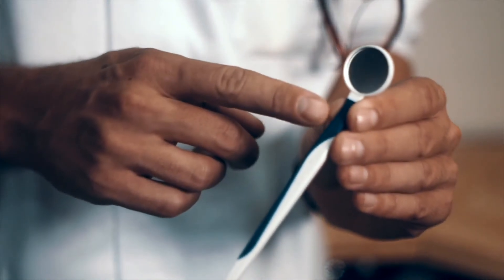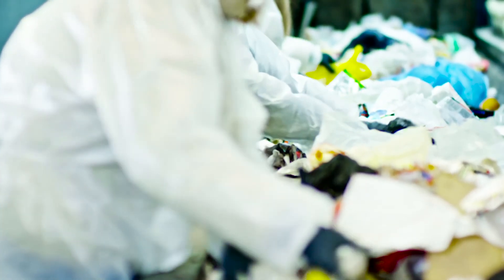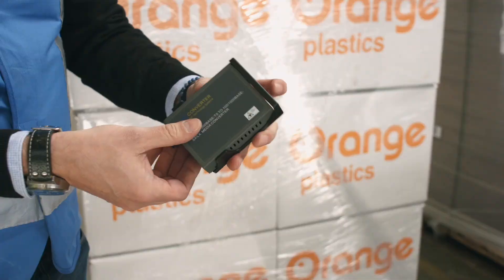Medical parts will get a second life as medical parts. This is a game-changer in the world of recycling. No longer does a product's value leak away along the recycling chain. Instead, a used product serves as the perfect raw material for a new version of itself.